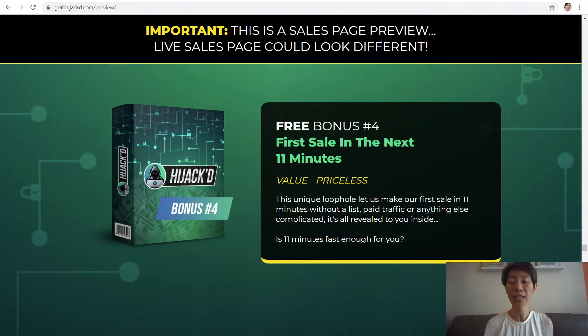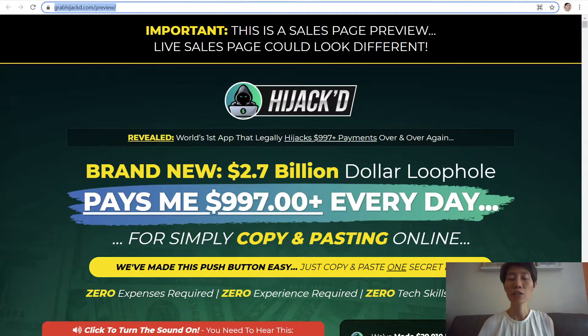And it's all revealed to you inside. So if Hijack works for you and you're interested in getting the exclusive bonuses, do click on the link below to check it out. Thanks for watching my video and see you in the next one.